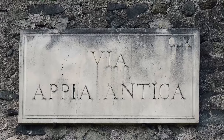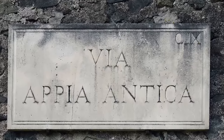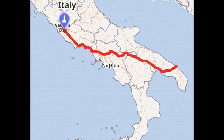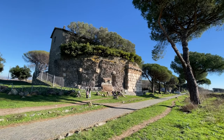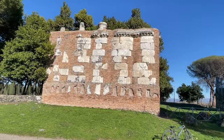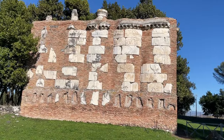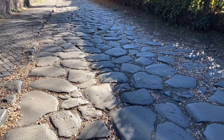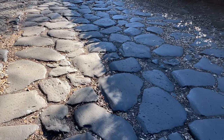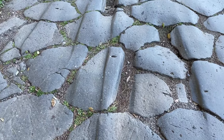The Appian Way is really old — it dates back to 312 BC and was originally constructed primarily for military purposes, eventually extending about 300 miles all the way to Brindisi on the coast. As you ride or walk you'll be able to see the remains of temples and other Roman structures from that period. It's really cool to think that you're walking or riding along the same path that Julius Caesar traveled.